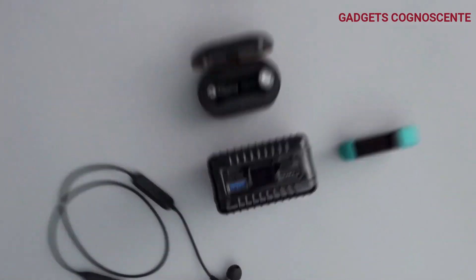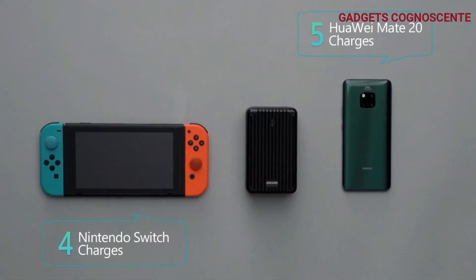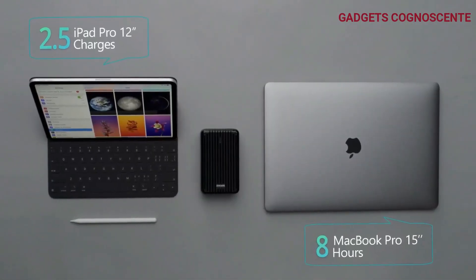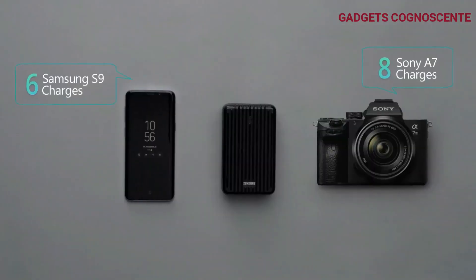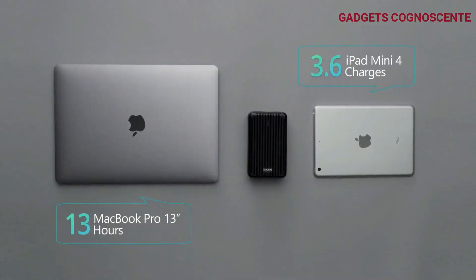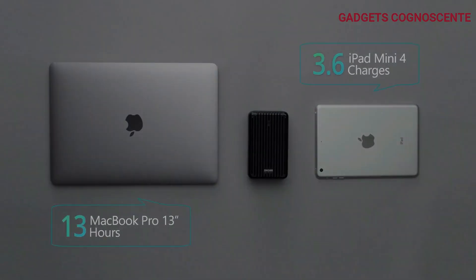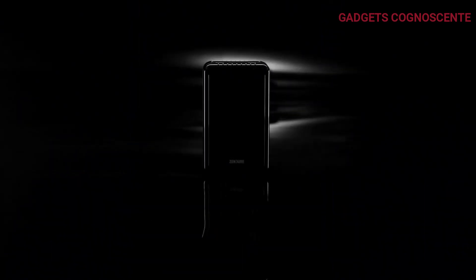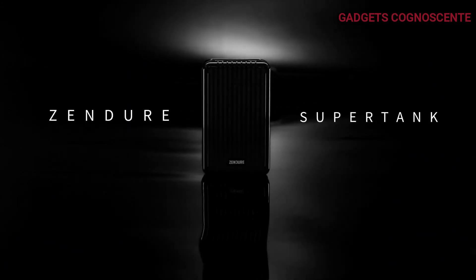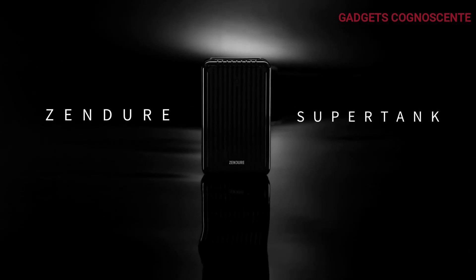But that's not all — enter X-Charge mode for your low-power devices like smartwatches, Bluetooth earphones, and fitness bands. Just double-press the power button to activate and double-press again to turn it off. Equipped with upgraded polymer batteries, SuperTank ensures fast and safe charging. These batteries are not only lighter but also safer and have excellent explosion-proof performance. Power up confidently with the Zendure Power Bank, your on-the-go charging solution.